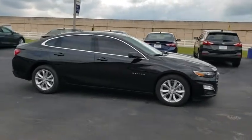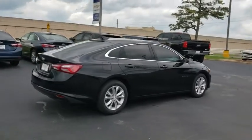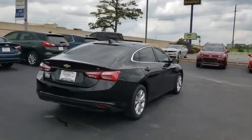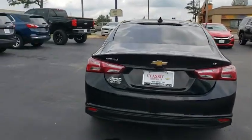Steering wheel audio controls, backup camera, anti-lock braking system, remote engine start, stability control, traction control, keyless entry, Bluetooth, adjustable steering wheel, floor mats, cruise control.